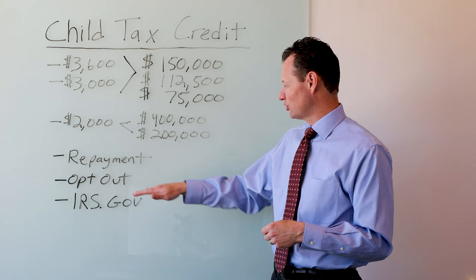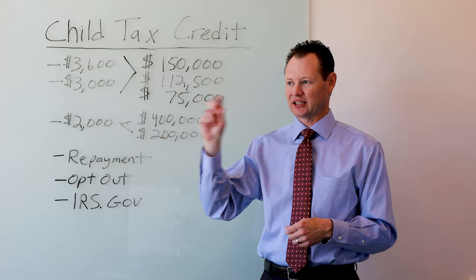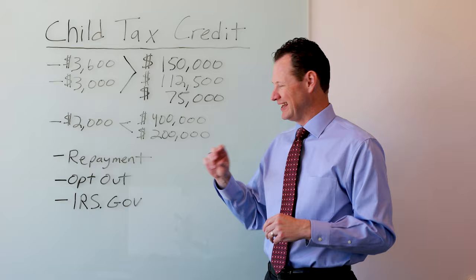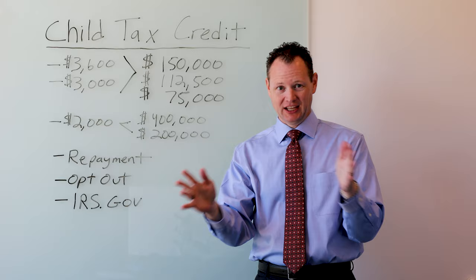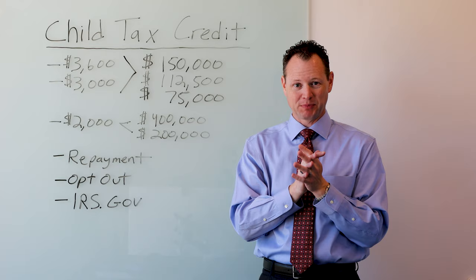To opt out, you go to irs.gov, click on the questions about the advanced child tax credit, and there's a button that says opt out. Here's the tricky part: if you're married filing jointly, both of you have to opt out. If only one of you opts out, the IRS will send you half of those payments — and then you're going to have to try to figure out how to true up half the payments that come. So both my wife and I went in and opted out.